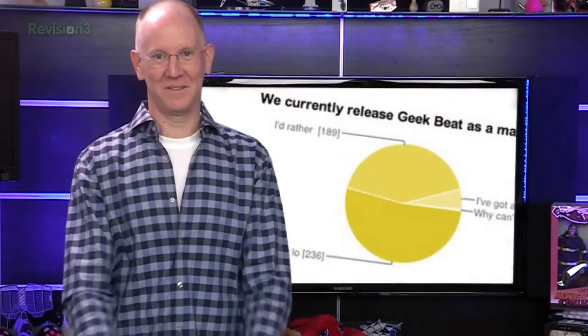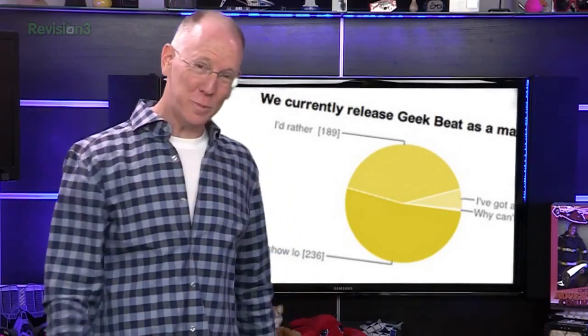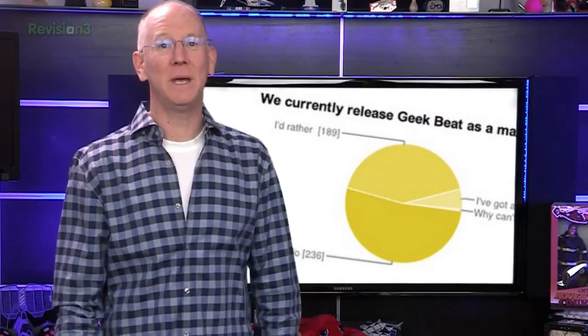Remember that little poll we did last week? We got over 450 responses and learned some interesting stuff — like it's a tie between your preference to be attacked by a Klingon or the beast from Monty Python and the Holy Grail. And 7% of you watch GeekBeat while conducting business in the bathroom. Although more than 50% of you said you like the current 720p resolution, 42% would prefer 1080p, so we'll work on making that happen.